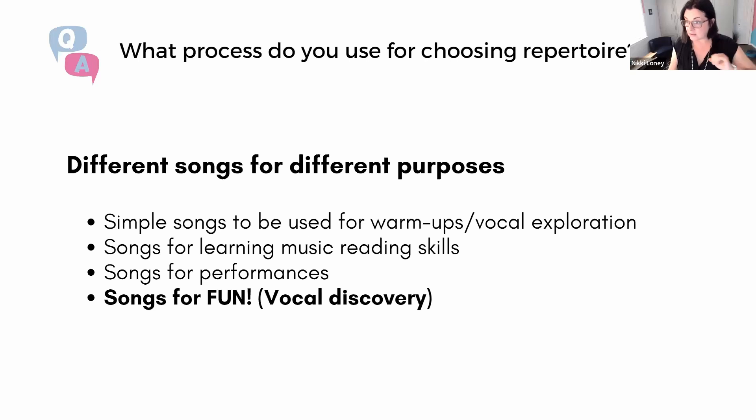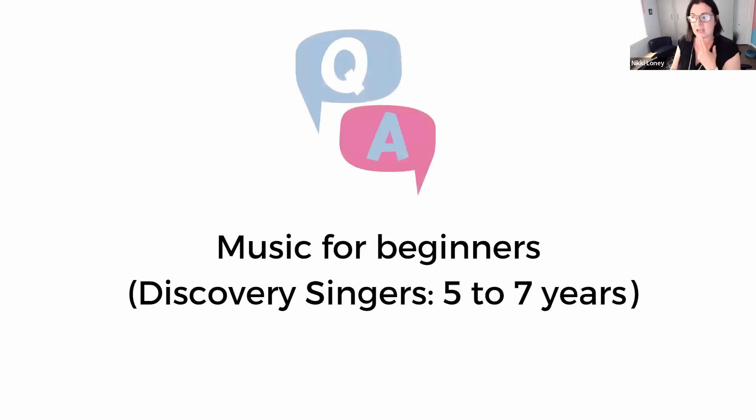A lot of you had questions about the little ones — and interestingly, many were pedagogy questions, not just 'what songs do you recommend?' but 'how do you get them to sing the songs?' My colleague Dana Lentini refers to students ages approximately five to seven as discovery singers. They're new to school, just learning reading and writing, just getting into the routine of how to learn.